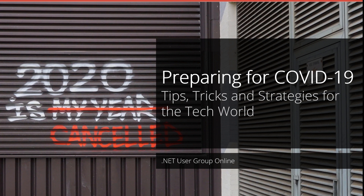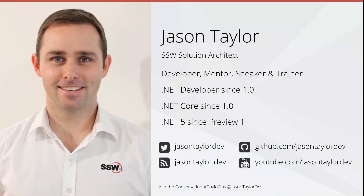Welcome to preparing for COVID-19: tips, tricks, and strategies for the tech world. I'm Jason Taylor and I'm an SSW solution architect. You can find me on Twitter at Jason Taylor Dev or on my blog jasontaylor.dev. Normally I'd be talking to you about code, but tonight I'm going to talk to you about working remotely, something I've been doing for the past 10 years.